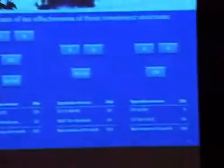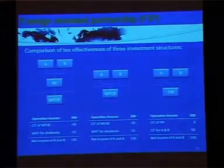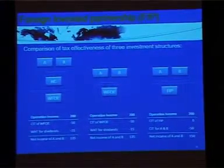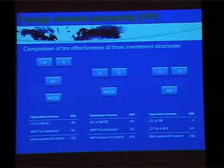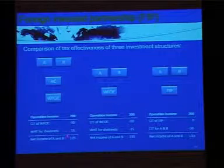It makes FIP a very tax-efficient way for PE and trust funds. Here is a comparison of tax effectiveness of the three investment structures. You may find the net income of A and B would be 150 in Scenario 3, which is much more tax-efficient than that in Scenario 1 and Scenario 2.